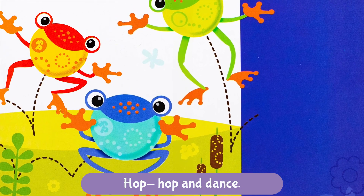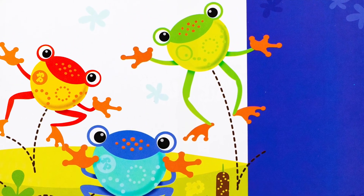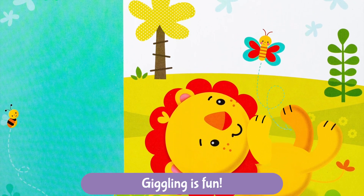Hop, hop, and dance. Wiggling is fun. Tag and tickle. Giggling is fun.